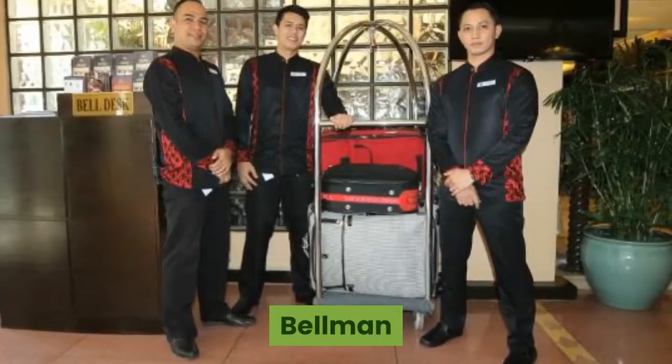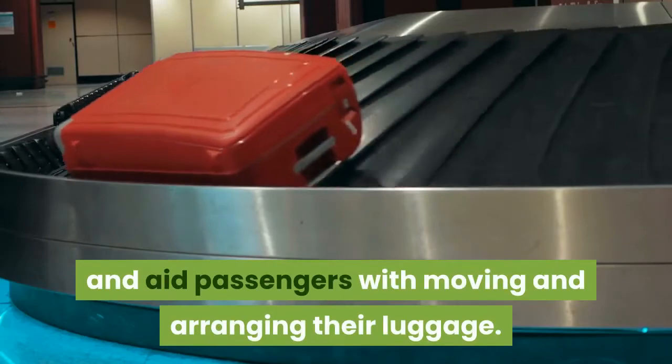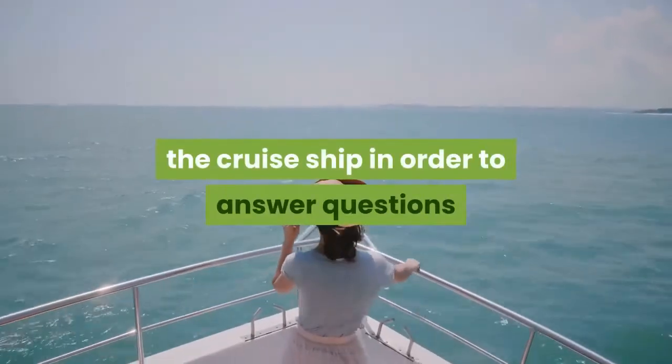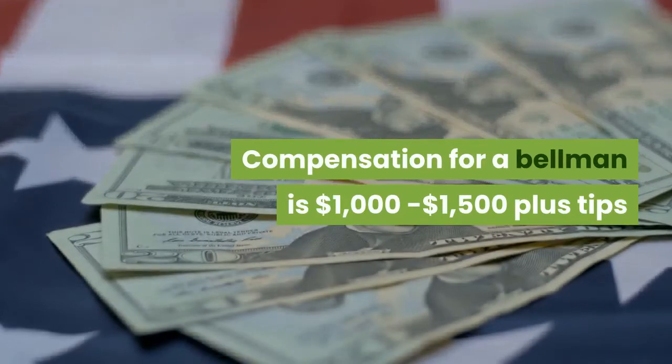Bellman. Bellman typically acts as a valet and aids passengers with moving and arranging their luggage. They often need to have a large knowledge of the cruise ship in order to answer questions and give appropriate directions. Compensation for a bellman is $1,000 to $1,500 plus tips.